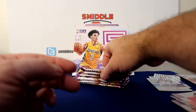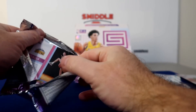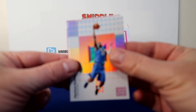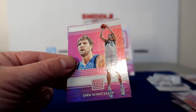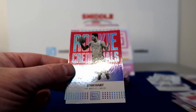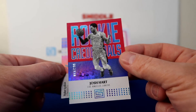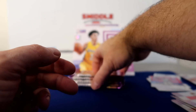Alright, we're looking for the one auto. We got Lowry, Gasol, Dirk. Status, status, insert. Josh Hart number 299, Rookie Credentials — nice. And then a Rookie Card.